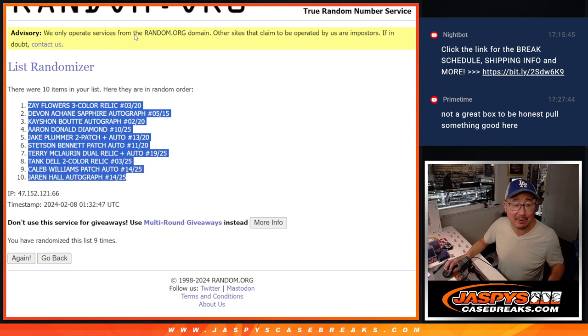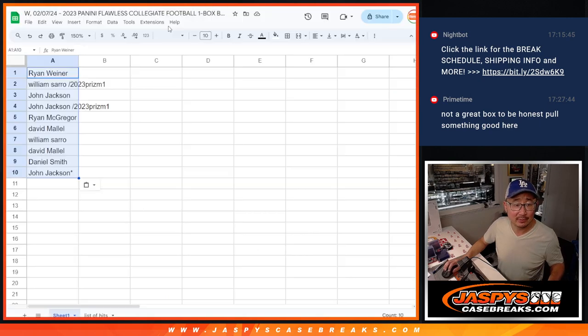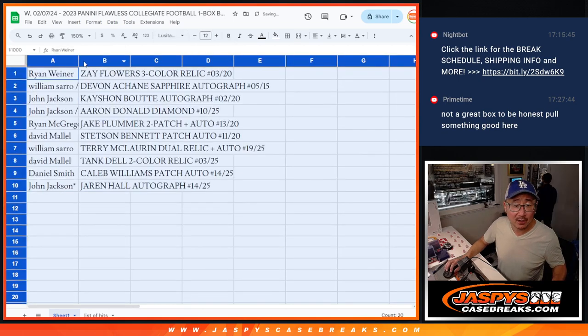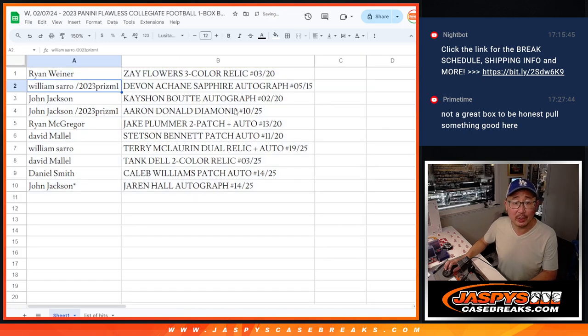And here's how it shakes out: Ryan got the Zay Flowers. William with the Davon A-Chain Sapphire autograph to 15. John with the Kayshawn to 20. John also with the Aaron Donald Diamond to 25. Ryan with the Jake Plummer patch auto. David with the Stetson Bennett patch auto. William with the Terry McLaurin dual relic and autograph. David with the Tank Dell patch. Daniel Smith with the Caleb Williams patch auto, 14 out of 25. And John, last spot mojo — Jaren Hall autograph, 14 out of 25.